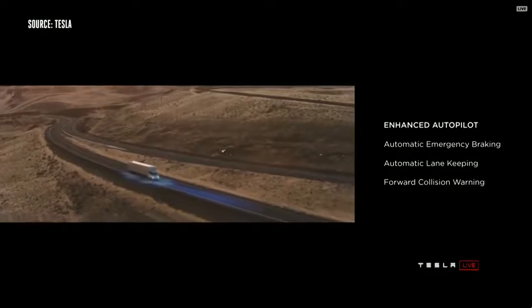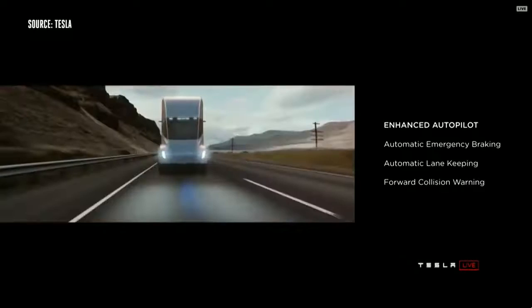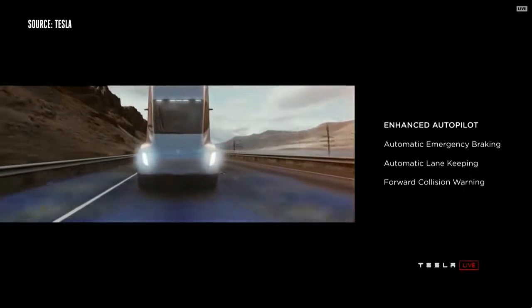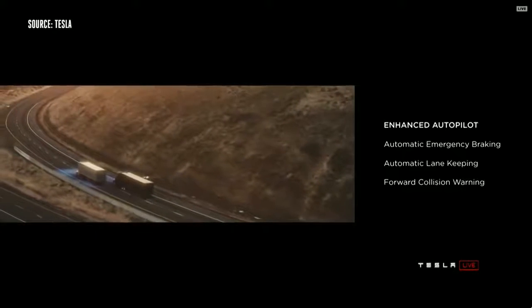Every truck we sell will have enhanced autopilot as standard. The truck will automatically brake.